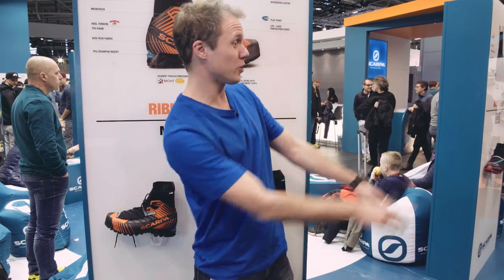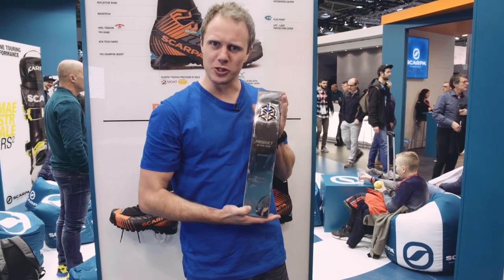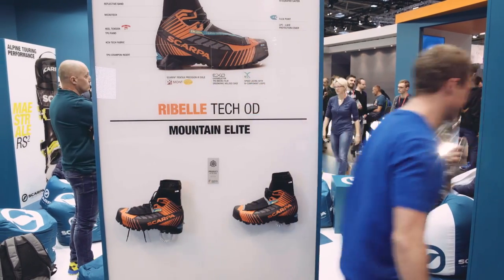Let me show you this badass ISPO award — which is actually really heavy. Nice one, Scarpa. And now, via the magic of TV, back to the studio.